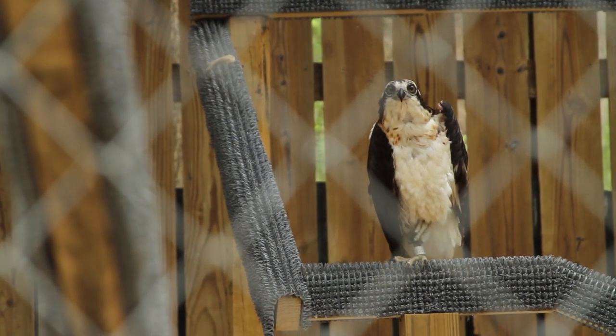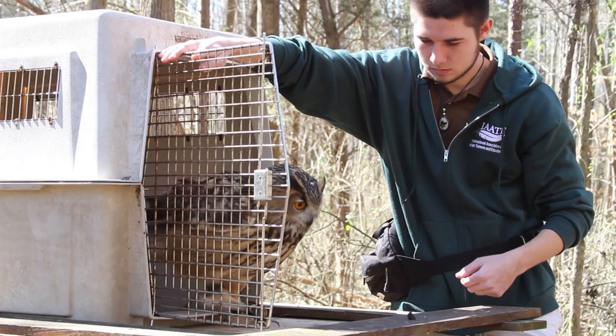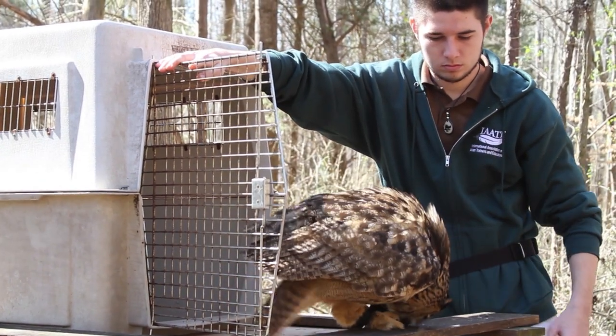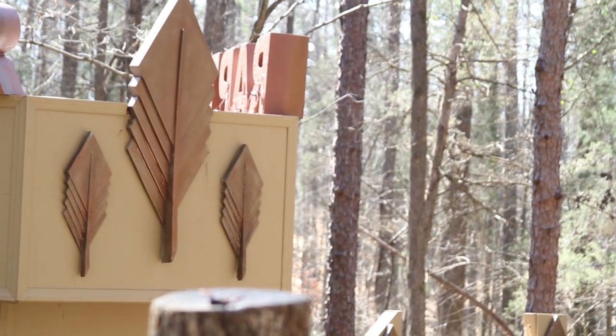We have 33 species of birds on display for the public to see. Last year we set a record year — we admitted 834 birds. That's just a fraction of the raptors that live in North Carolina, so we have to do a better job of telling the public what to do if we really want to help them.